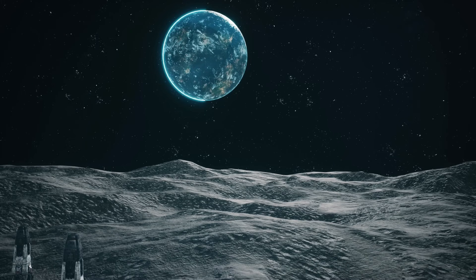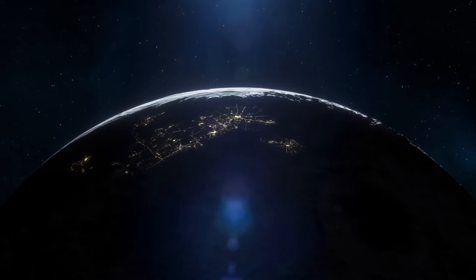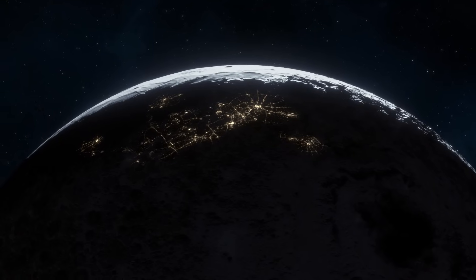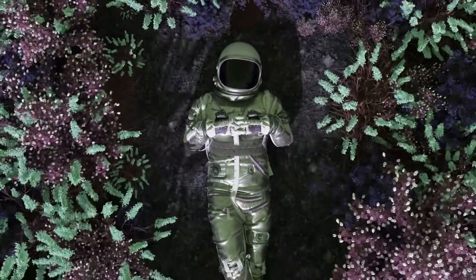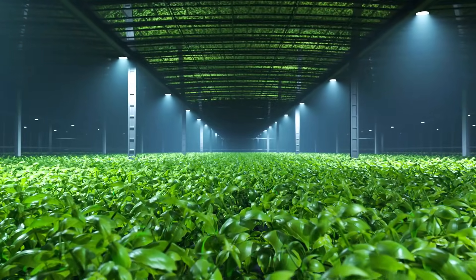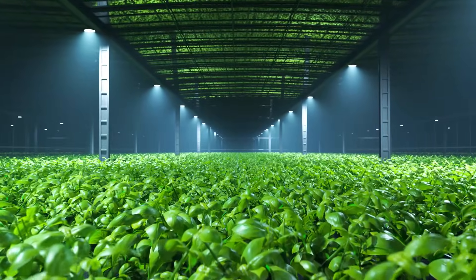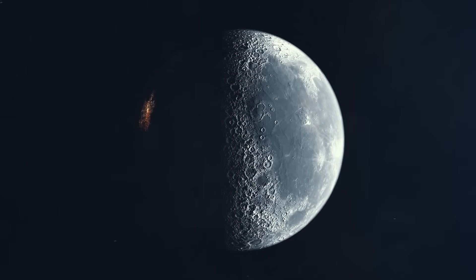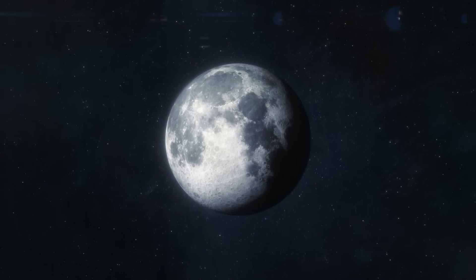Growing plants on the Moon would be a good idea for several reasons. First, it helps sustain missions without relying too much on Earth — growing food there means we don't have to keep sending it from our planet, which is tricky and expensive. Fresh vegetables keep astronauts healthy and happy, and having something green around benefits mental well-being too. Plants also produce oxygen essential for breathing and absorb carbon dioxide, making the air better to breathe. Growing plants on the Moon is a big step toward living in space more comfortably and long-term. Perhaps one day, lunar hummus will be a favorite dish.